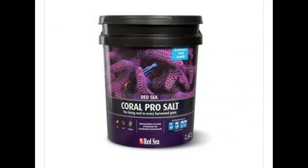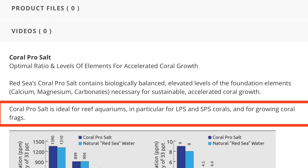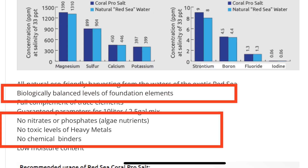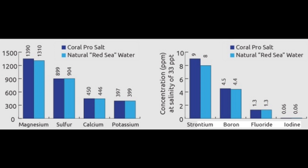Looking at the Red Sea Coral Pro salt, it has the major, minor, and trace elements and replenishes those trace elements. Same quality notes as the previous Red Sea — no nitrates or phosphates. At 33 ppt, calcium goes up to 450, magnesium goes up to 1390, strontium drops to 9, and potassium drops to 397. So just a few changes compared to the other version of Red Sea salt.